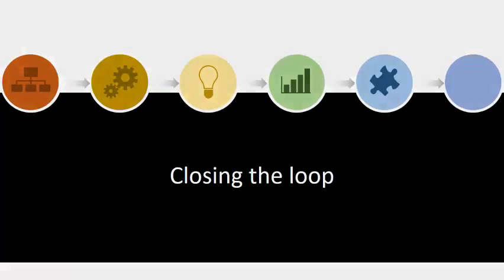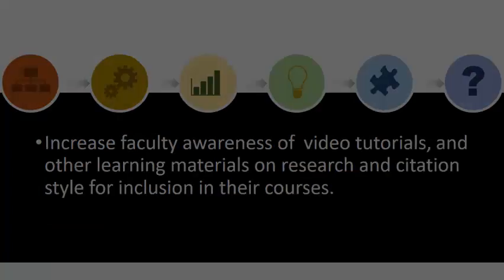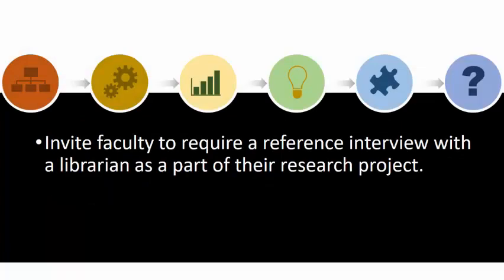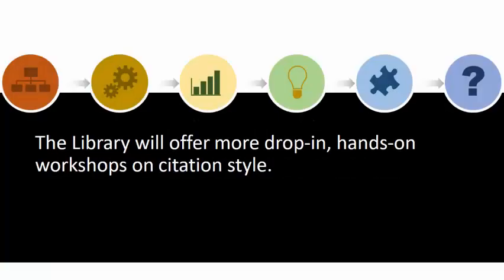Closing the loop, we'll communicate our findings with faculty and encourage them to offer library instruction in introductory classes and refresher instruction in upper-level classes. We'll increase faculty awareness of our video tutorials, assessments, and other learning materials on research and citation style for inclusion in their courses. We'll encourage faculty to require a reference interview with a librarian to reinforce students' new skills and knowledge of research and citation style. The library will create additional learning materials to support instruction, learning, and retention of new skills and knowledge. The library will offer more drop-in, hands-on workshops on citation style.